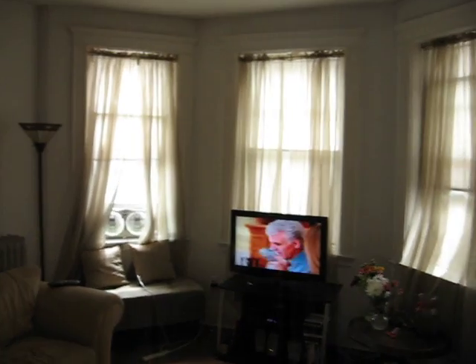Heat and hot water is included. Again, here's a view of the living room. Any questions, please call or email Prestige Realty. Thank you.